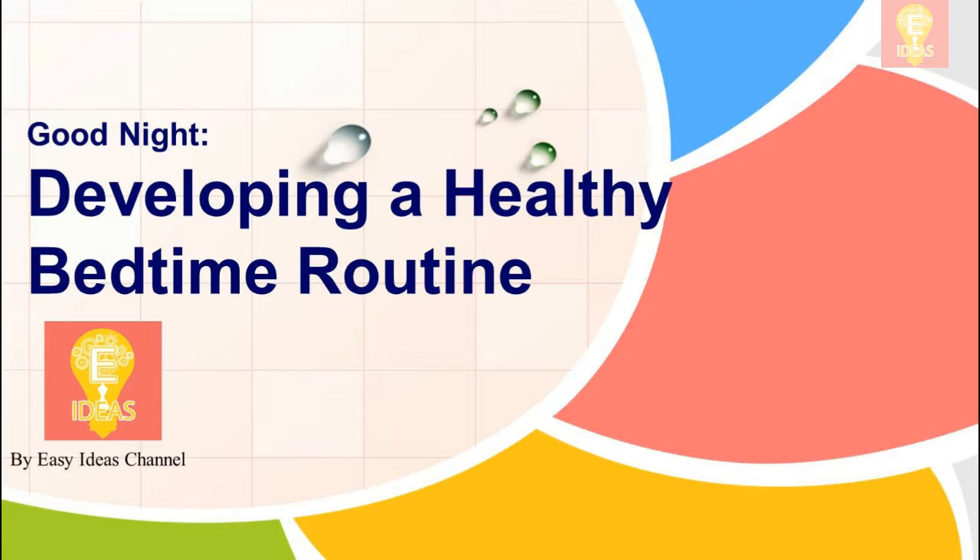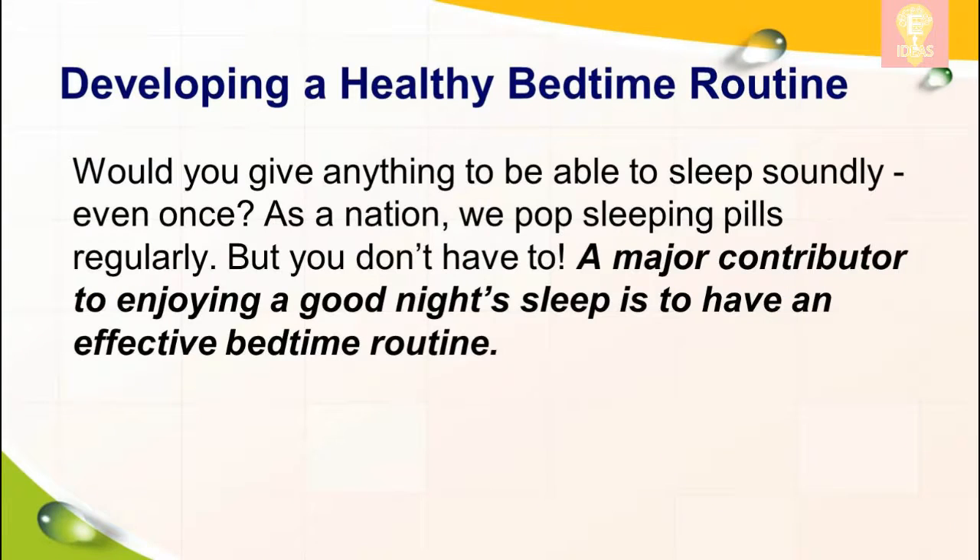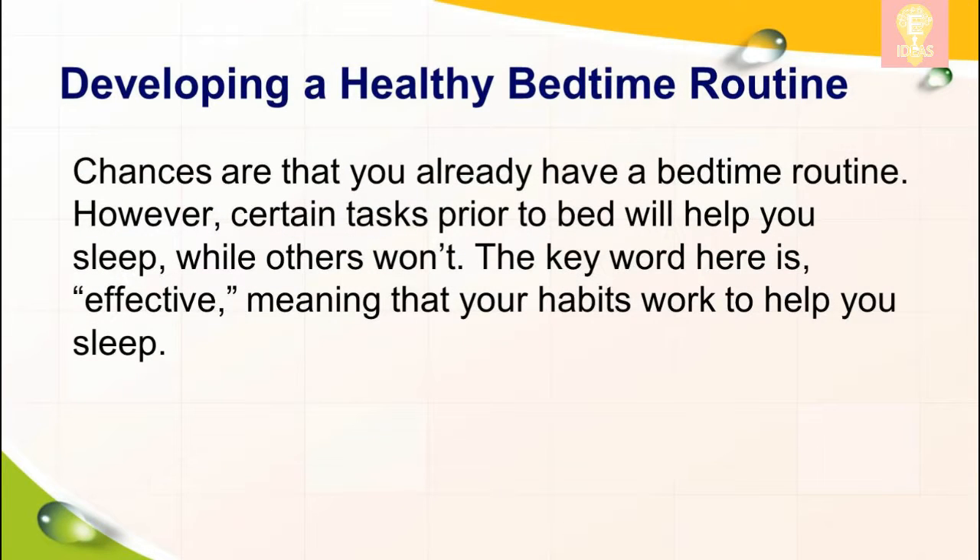Good night: developing a healthy bedtime routine. Would you give anything to be able to sleep soundly even once? As a nation, we pop sleeping pills regularly, but you don't have to. A major contributor to enjoying a good night's sleep is to have an effective bedtime routine. Chances are that you already have a bedtime routine.